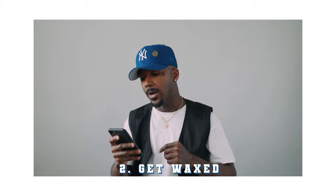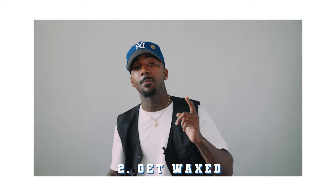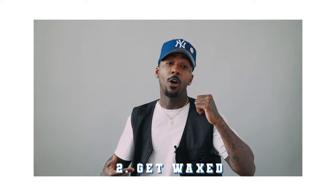Number two on my list: get waxed. That means your upper lip, your lower lip, your back, your neck, your armpits, your eyebrows — whatever you need to get waxed and get situated before the shoot, you should get that done beforehand. I don't want to have to Photoshop your armpits. I don't want to have to sit there trying to remove a whole chunk of your hair out of the photo. Glad we have an understanding here.